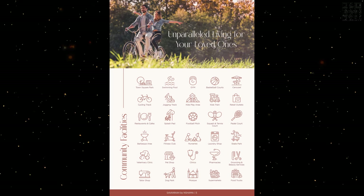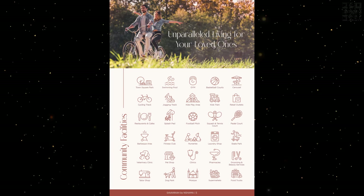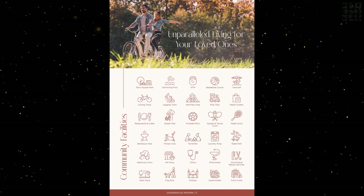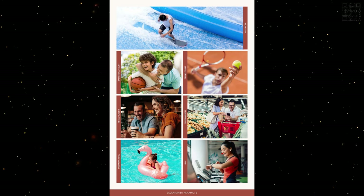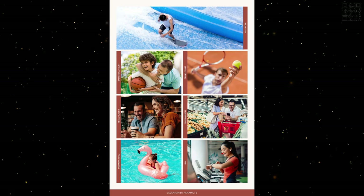Speaking a bit more about those sports areas, they do have a football pit, padel court, squash, and tennis. Nurseries are over there as well, along with swimming pools and loads of amenities. As you can see, these are the community facilities they have highlighted. If you can think of it, they do have it — so it's a great community in that sense.